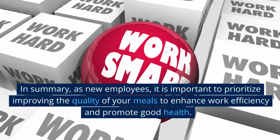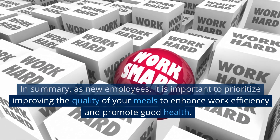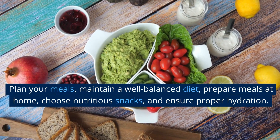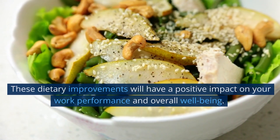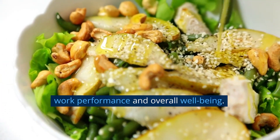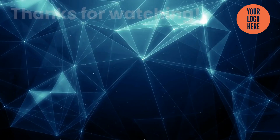In summary, as new employees, it is important to prioritize improving the quality of your meals to enhance work efficiency and promote good health. Plan your meals, maintain a well-balanced diet, prepare meals at home, choose nutritious snacks, and ensure proper hydration. These dietary improvements will have a positive impact on your work performance and overall well-being. Thank you. Best of luck in your journey. Thanks for watching.